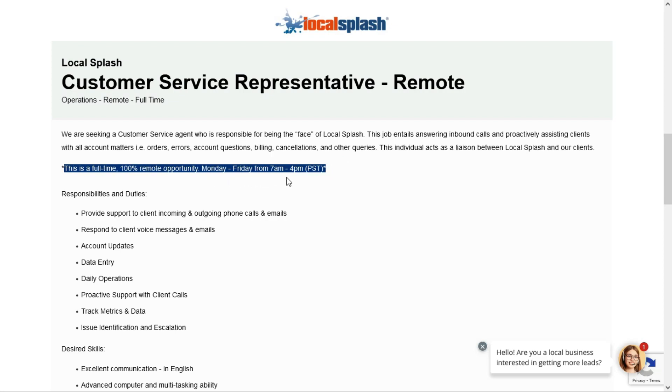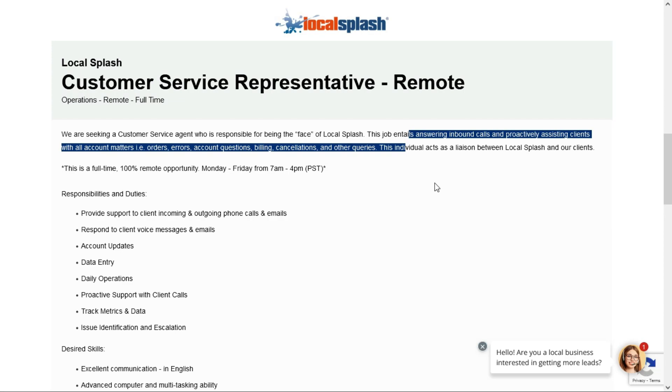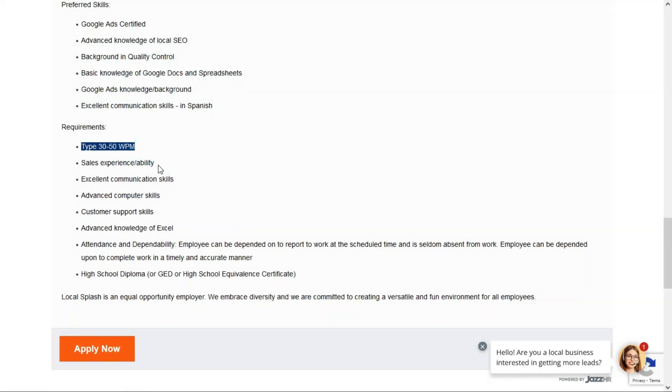You must be able to work Monday through Friday from 7 a.m. to 4 p.m. Pacific Standard Time. You don't have to live in that time zone — you just have to translate your local hours to Pacific Standard Time. In this role, you'll act as the liaison between Local Splash and their clients. You'll be taking inbound calls and emails and proactively assisting clients with all account matters, including issues with orders, errors, account questions, billing, cancellations, and other queries. In addition to responding to voice and emails, you'll be doing some data entry, tracking metrics and data, and escalating any issues you're not able to resolve. You need to be able to type 30 to 50 words per minute.